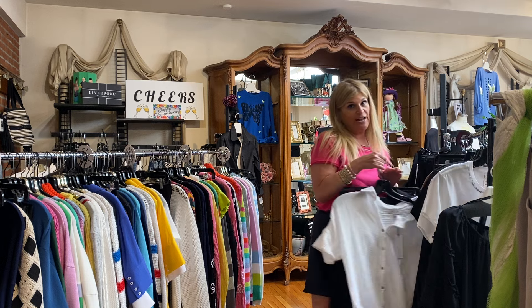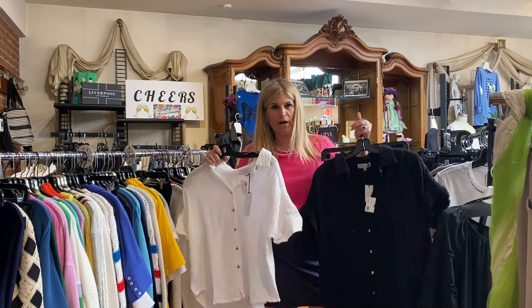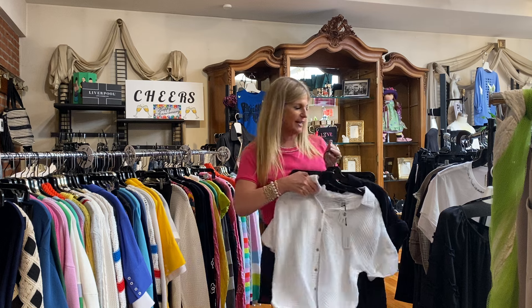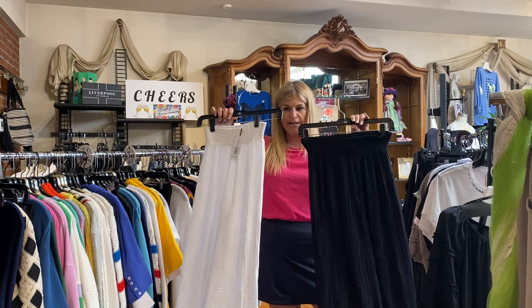It's going to be really hot this week, so we have a ton of t-shirts and Michael Stars gauze back in stock. This is the amazing short sleeve shirt in white and black — I like it tied at the waist with a little Michael Stars tank underneath. And I do have the pants back in stock in white and black.